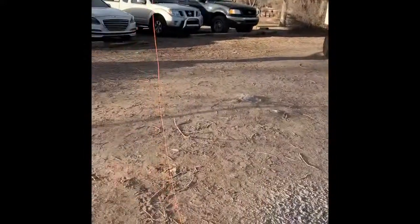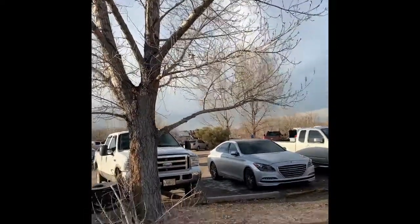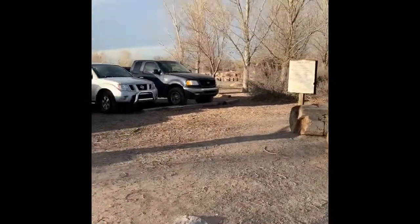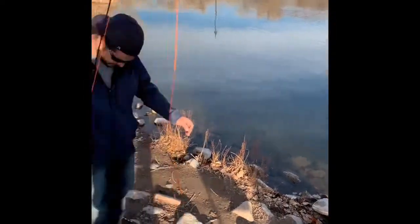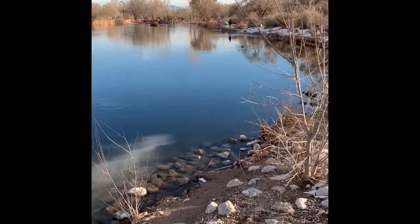On this side over here — it's kind of hard to see — but on that back side over there, there's another lake you can kind of see over yonder. You've got another lake where people do some bait fishing, and this little pond here is just dedicated to fly fishing.